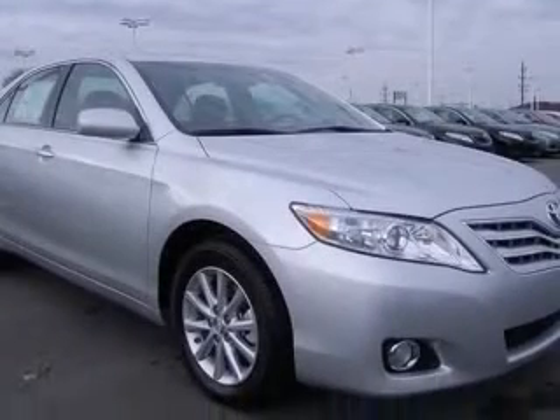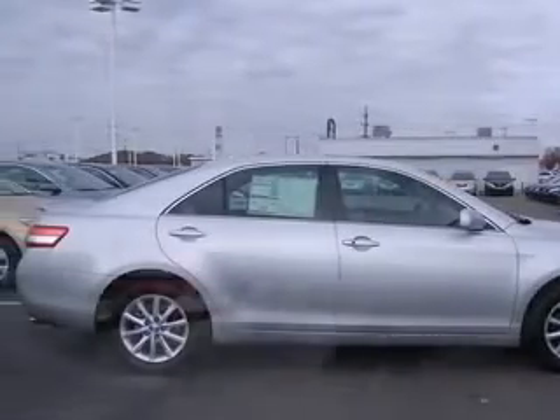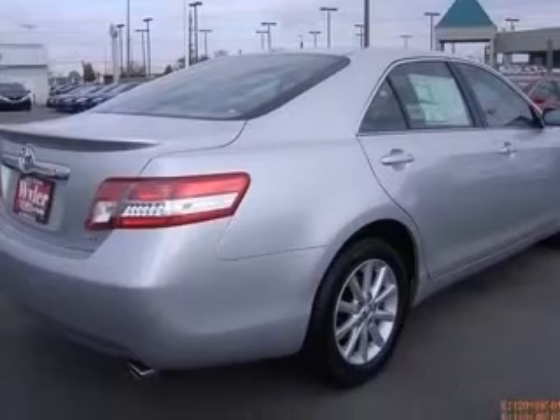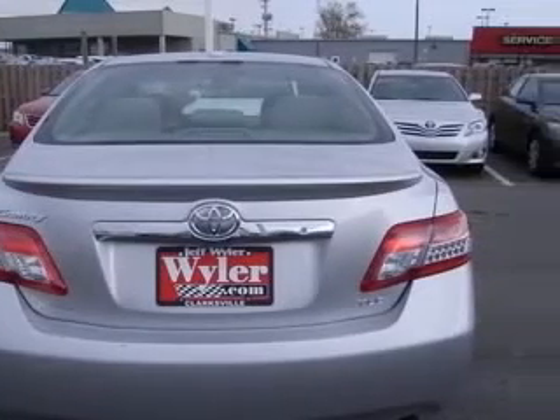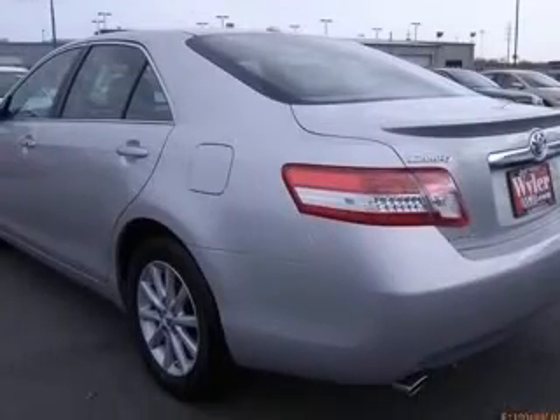This vehicle has a classic silver metallic exterior and includes the following options: 4-way power adjustable passenger seat, 4-wheel ABS brakes, 8-way power adjustable driver's seat, air conditioning with dual-zone climate control, audio controls on steering wheel, clock and dash, compass, and cruise control.